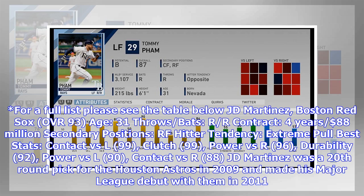JD Martinez, Boston Red Sox — OVR 93, Age 31, throws/bats R/R, contract four years, $88 million. Secondary positions: RF, DH. Hitter tendency: extreme pull. Best stats: contact vs. L 99, clutch 99, power vs. R 96, durability 92, power vs. L 90, contact vs. R 88.